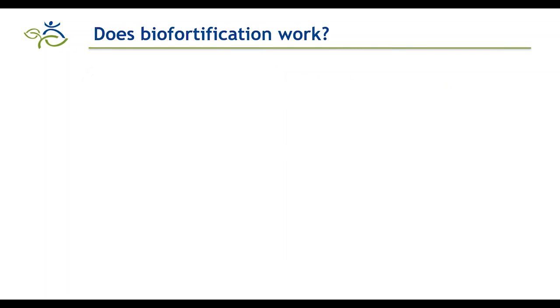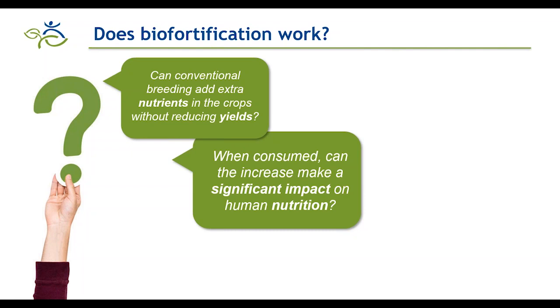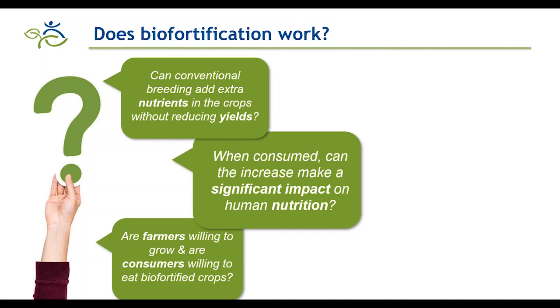Biofortification is a process of increasing the density of vitamins and minerals in a crop through plant breeding and agronomic practices, so that biofortified crops when consumed regularly will generate measurable improvements in vitamin and mineral nutritional status. As a global leader in biofortification, HarvestPlus embarked on this journey about 15 years ago with three key questions: Can conventional breeding add extra nutrients without reducing yields? When consumed, can the increase make a significant impact on human nutrition? And are farmers willing to grow and consumers willing to eat biofortified crops?